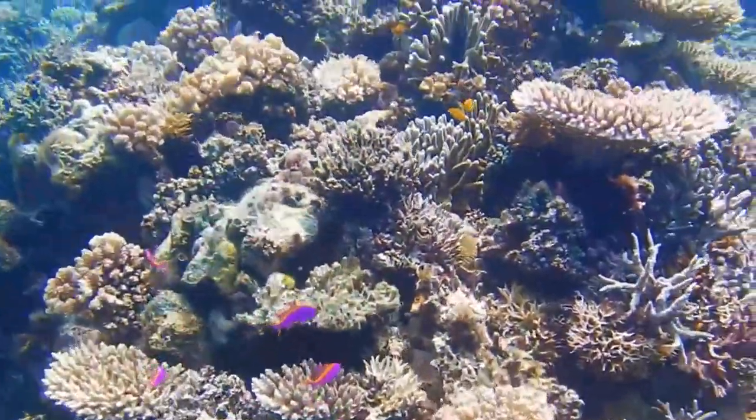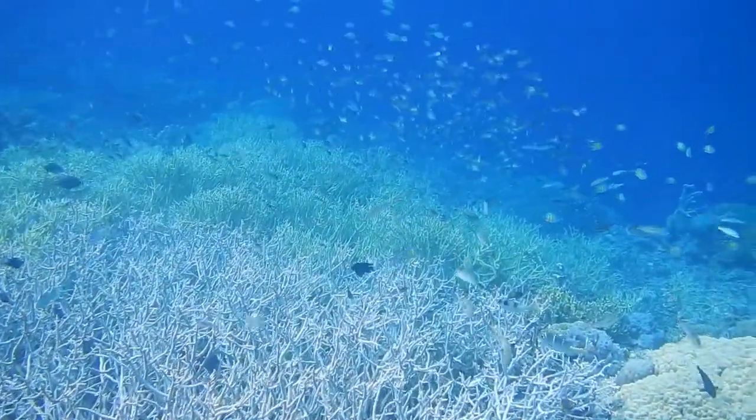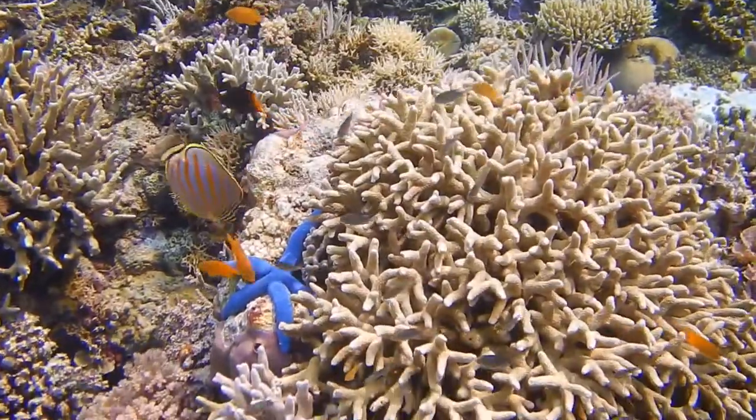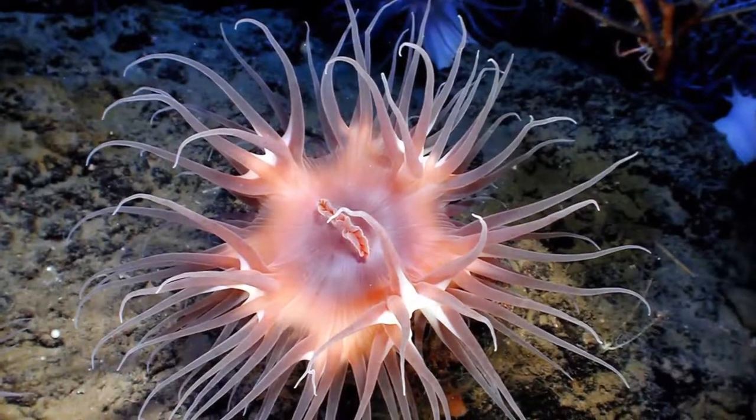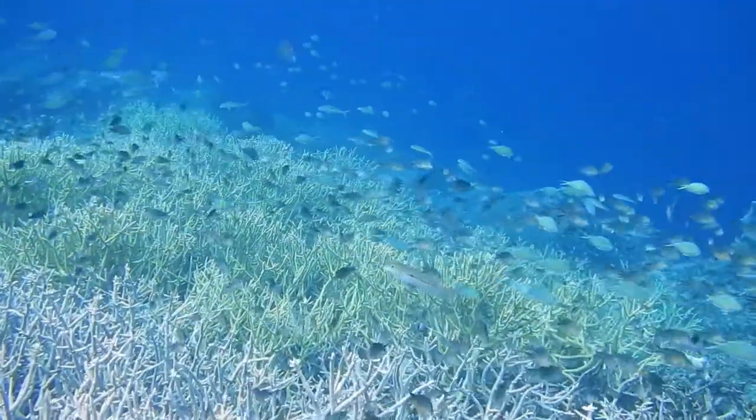The world's coral reefs are home to millions of marine organisms and supply over one billion people with food and other vital resources. Corals are animals related to sea anemones and jellyfish and depend on microscopic algae to stay healthy and keep building the important reef structure.